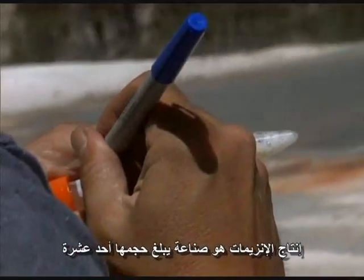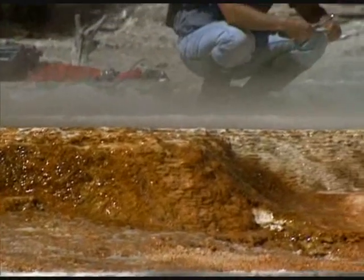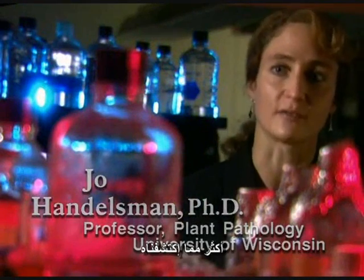Enzyme production is an $11.5 billion a year industry. Most antibiotics come from bacteria living in the soil. As the search for new antibiotics continues, scientists are learning just how little we know about the microbial life beneath our feet. To microbiologists, the earth is the richest source of new biology there is, because there's far more that we haven't studied than that we have already discovered.